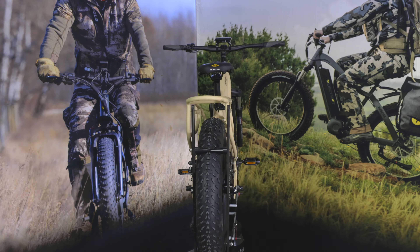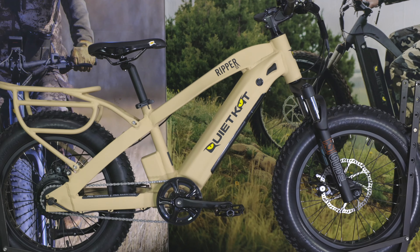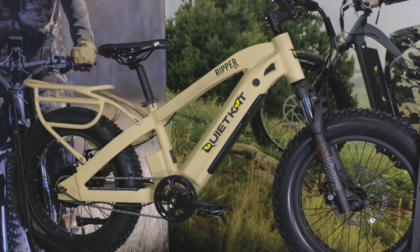The Ripper features a 500-watt motor, which comes shipped as a Class 2 electric bike. Simply disconnect the thumb throttle for Class 1 compliance.